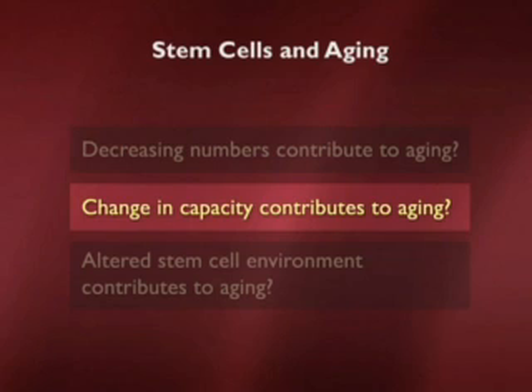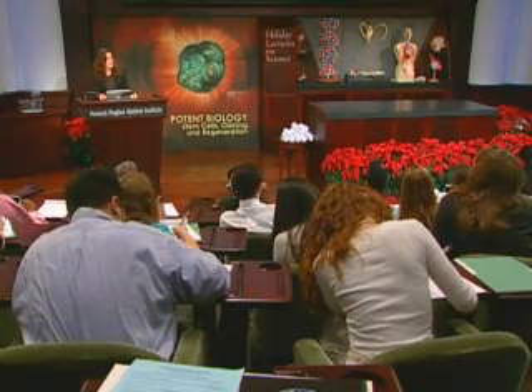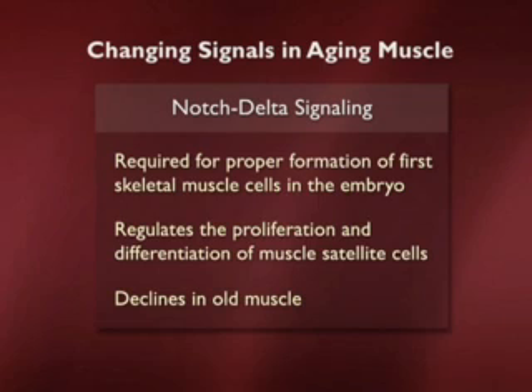However, making muscle in a dish isn't the only thing a satellite cell has to do. It has to respond to injury and proliferate. So are there changes in the capacity of these satellite cells to do that job? For this, we turn to a number of different well-known signaling mechanisms within the muscle system — in this case, one that has been associated with aging because it declines in old muscle: the Notch-Delta signaling mechanism.